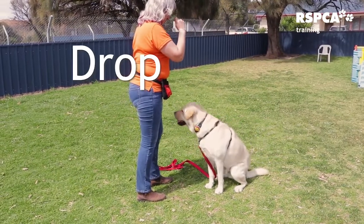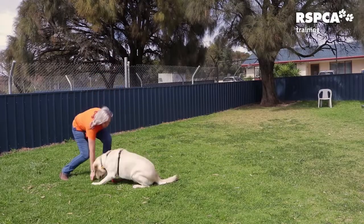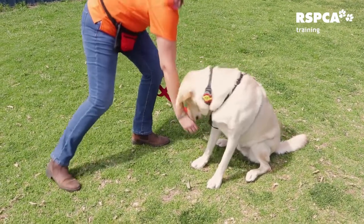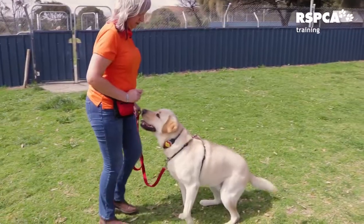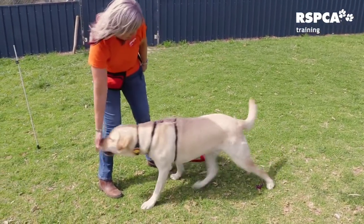For drop, we're also going to use a lure. Treat in front of the nose, pull down very slowly down the chest, out along the ground, and as soon as the dog's tummy hits the ground, give the treat. Again, this will become our hand signal — the hand pointing down to the ground — and the treat will only appear after the dog has laid down.